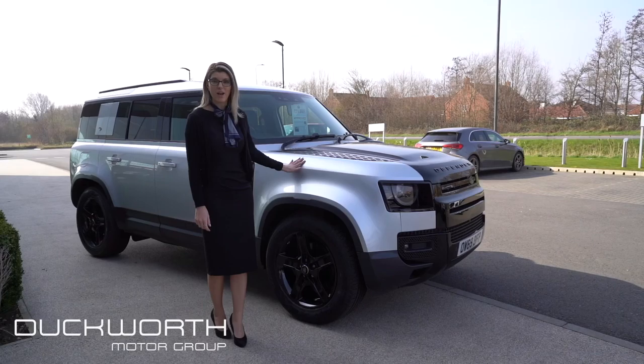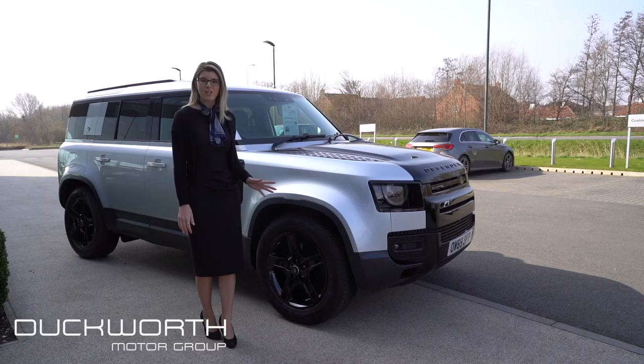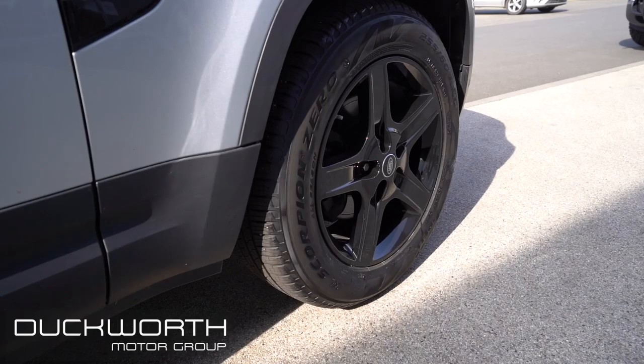This one's finished off in Indus Silver metallic paint. We've added some black extra pieces to it as well, such as the black bonnet and the black exterior pack, and also the black 20 inch alloy wheels.